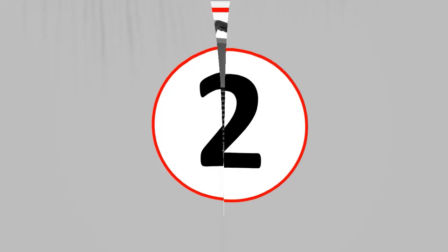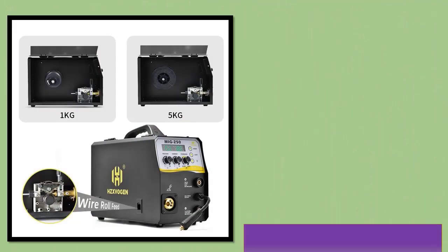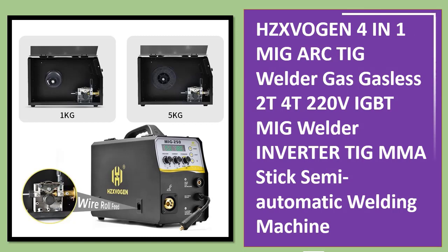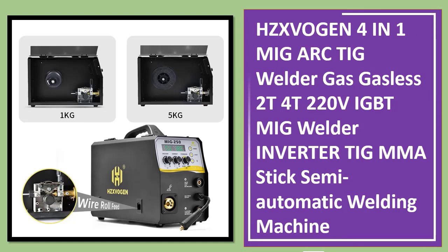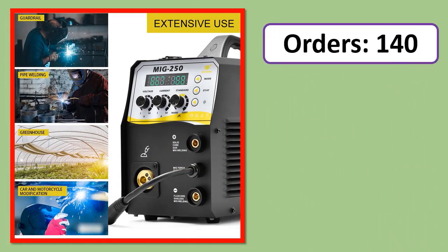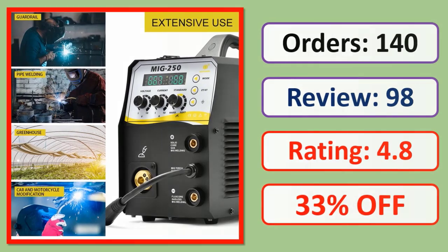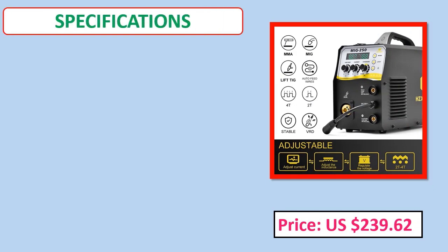Number 2: HZXVOGEN 4-in-1 MIG arc welder, gas/gasless, 2T/4T, 120/220V, IGBT MIG welder inverter, TIG MMA stick semi-automatic welding machine. Orders, review, rating, percent off, price, and specifications are shown.